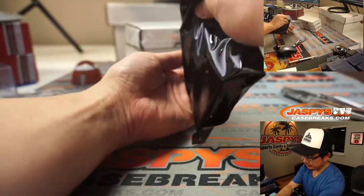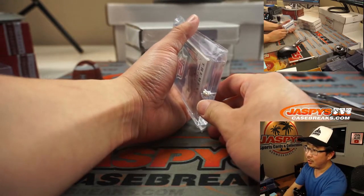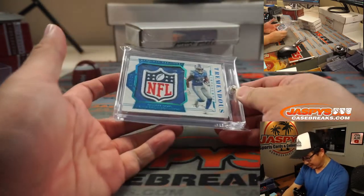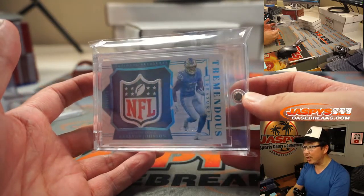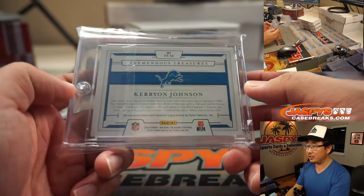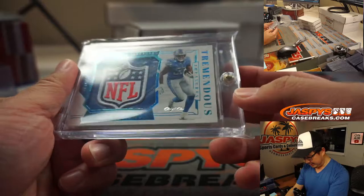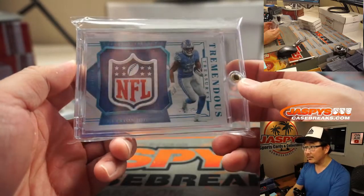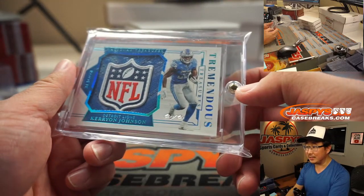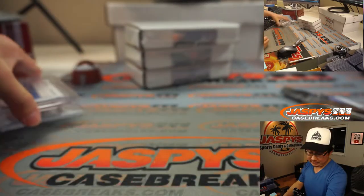This feels like a thicker card here. Did I just see an NFL shield? Wow. It's a one-of-one Tremendous Treasures NFL shield — Kerryon Johnson, rookie Kerryon Johnson as well. Nice. From 2018 NT.